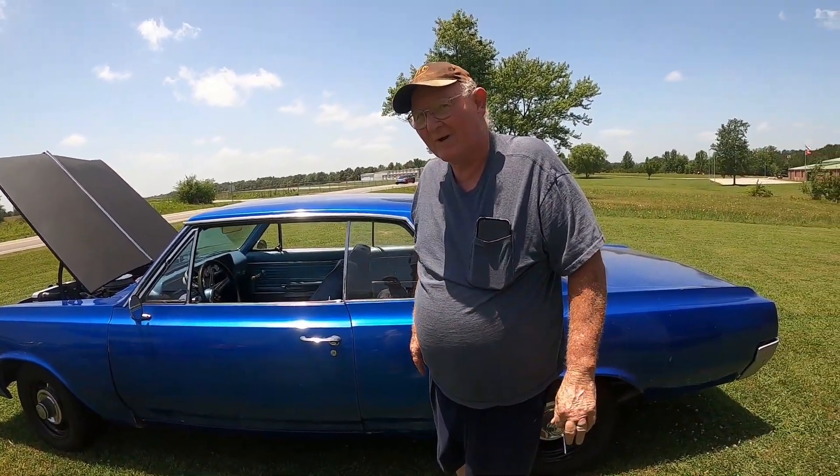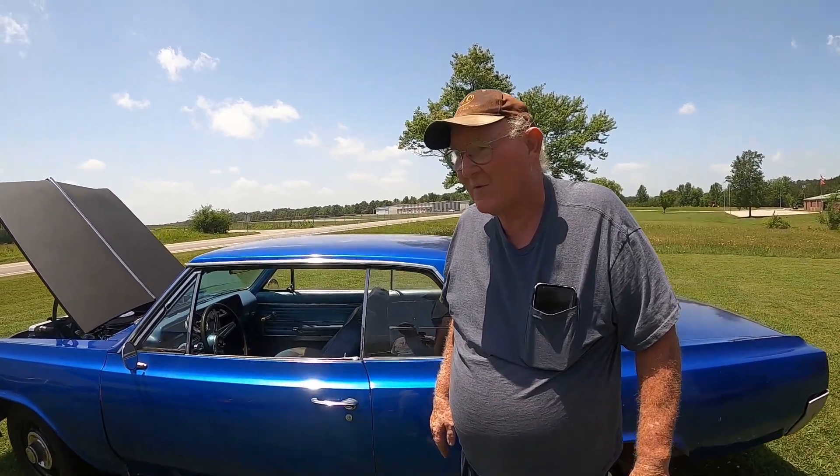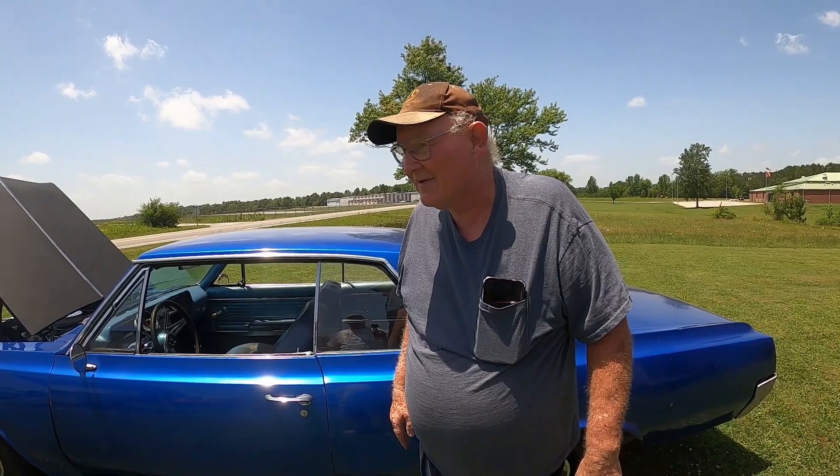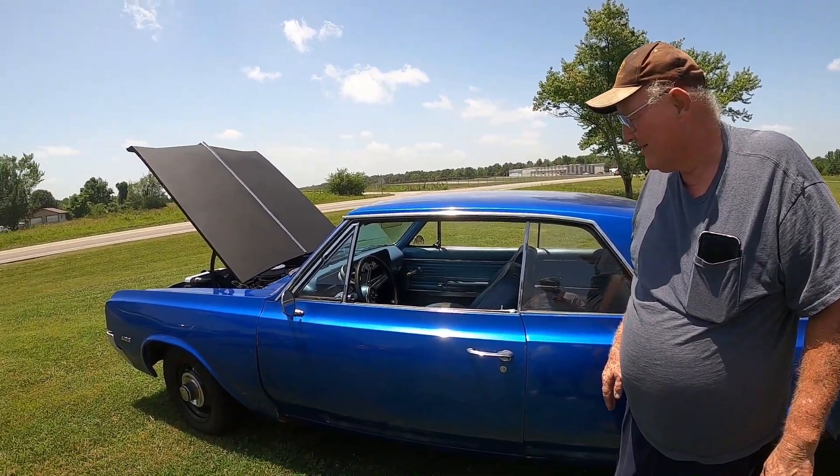It had a full exhaust system under it when I bought it, but it was chopped off because the guy that had it before me had an LS in it. It's a nice, sweet little ride.